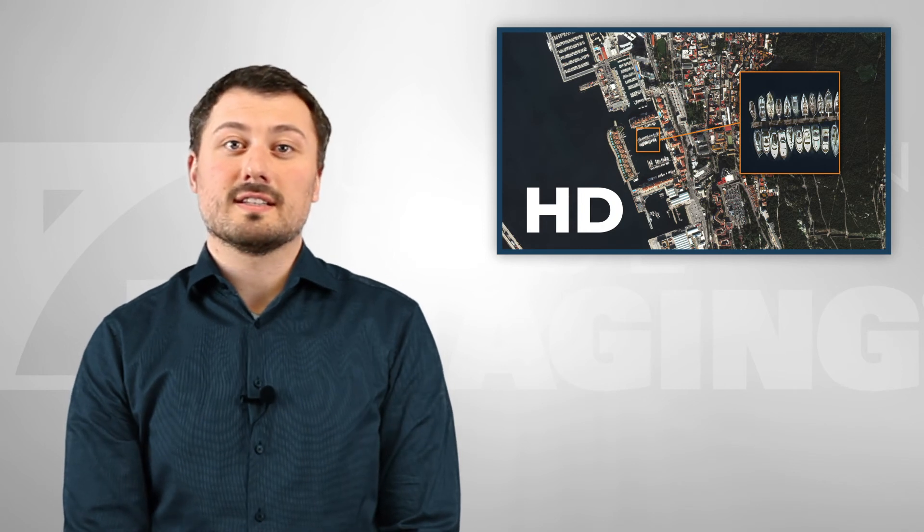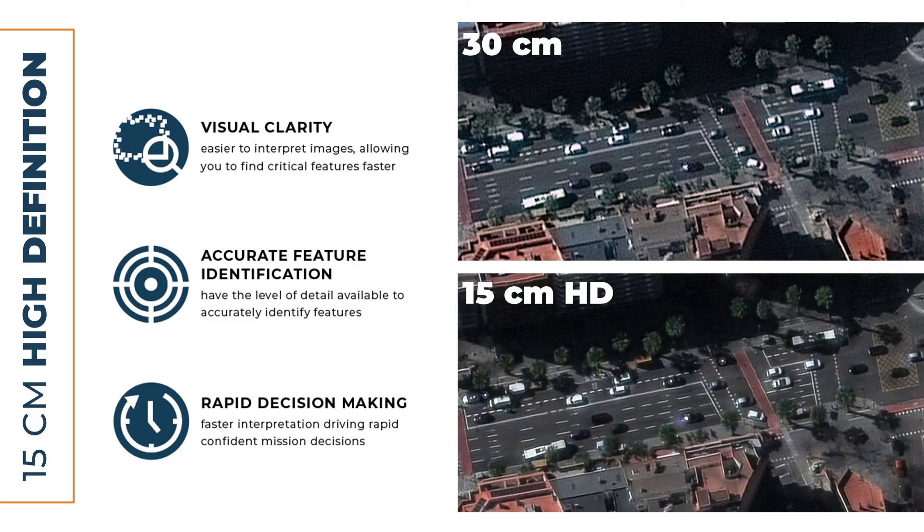But what if you need greater detail for interpretation than 30 centimeter? One option can be aerial, but this comes with a lot of restrictions. So better use 15 centimeter HD instead. 15 centimeter HD significantly expands the level of detail, maximizing the ability to see smaller features which are present but may not be clear in 30 centimeter imagery. Things like sunroofs, individual light poles, road signs and markings, along with infrastructure conditions, all become much easier to see with 15 centimeter HD.